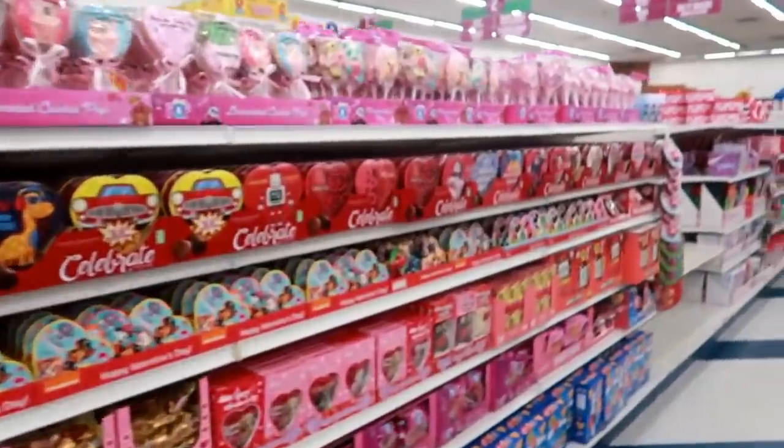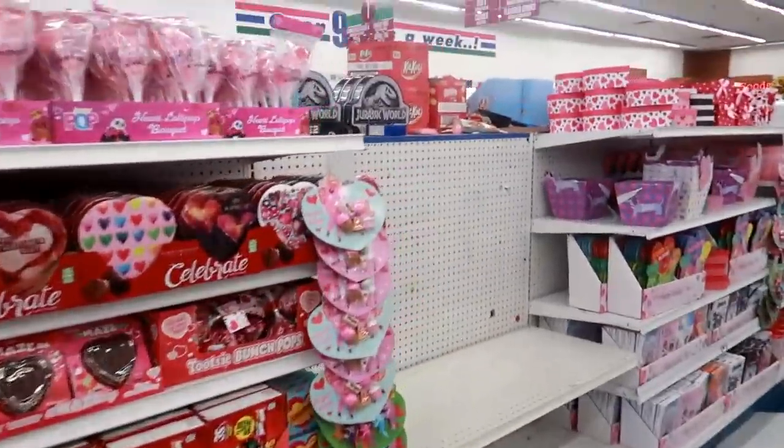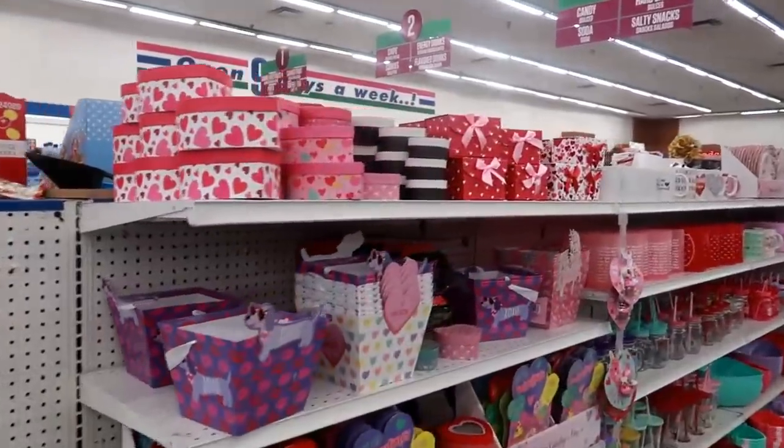Okay so I just walked in. The dolls were the first thing I seen. I'm gonna bypass all the candy and see what they put out.